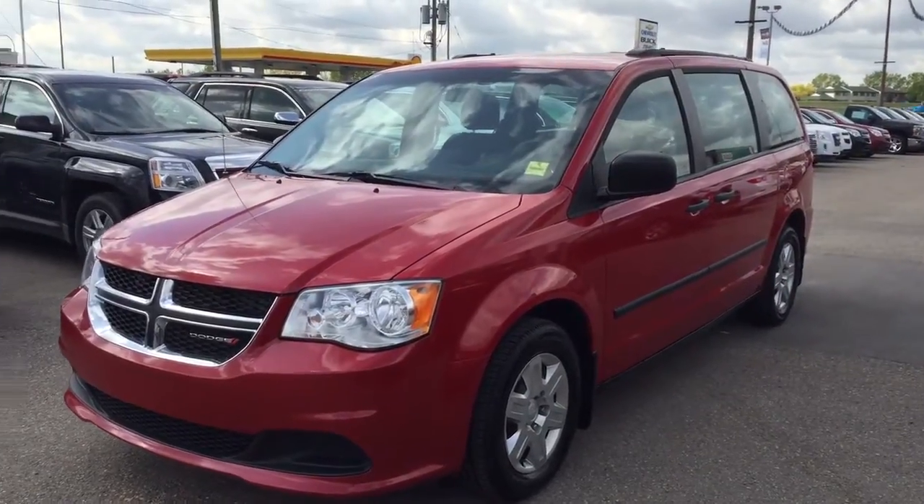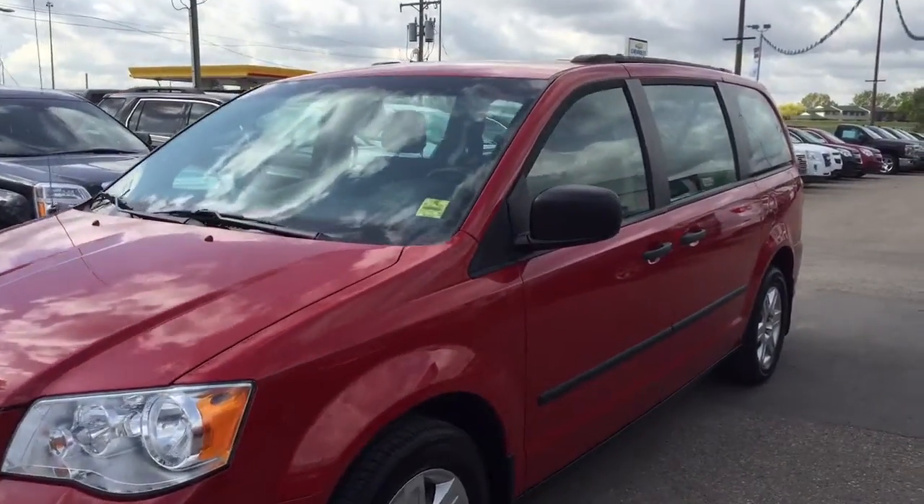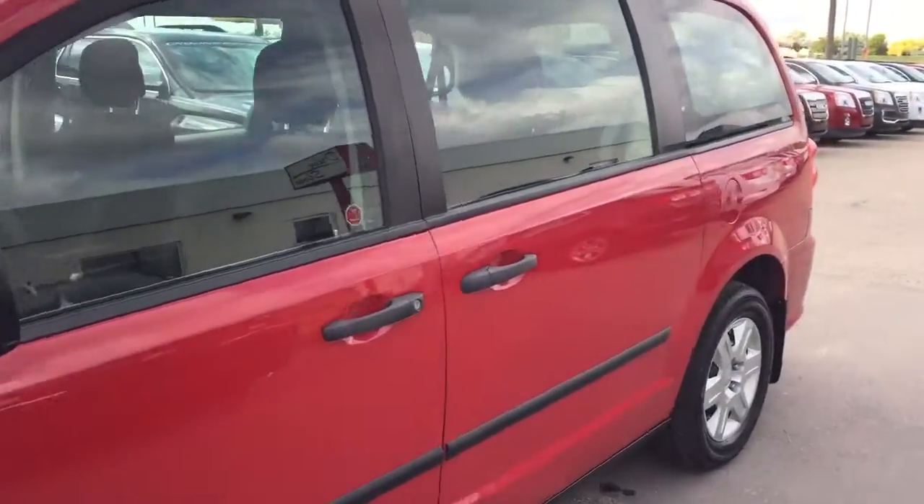Welcome to Davis Chevrolet. This is a pre-owned 2013 Dodge Grand Caravan in the color red.